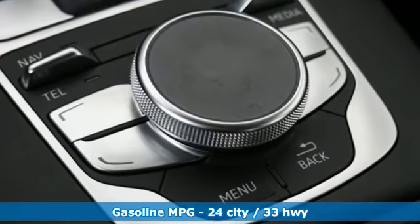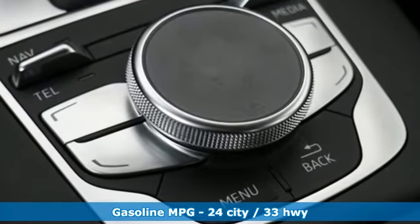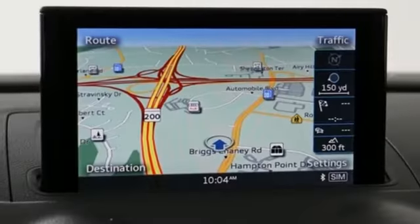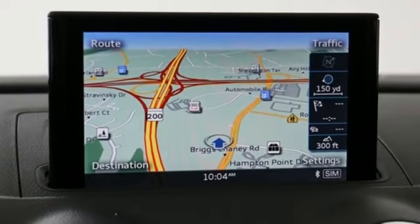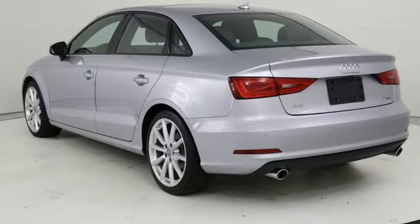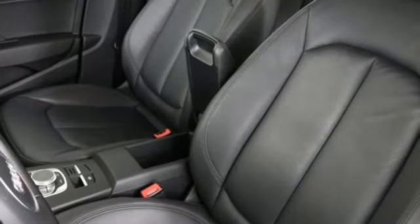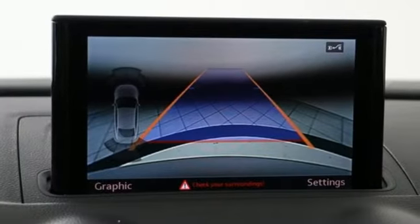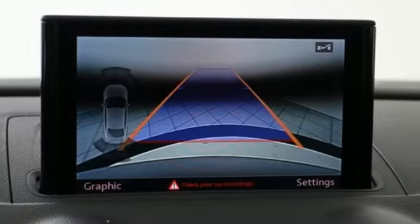A great vehicle is comprised of great features like these: streaming audio, power heated mirrors, dual zone climate control, front and rear parking sensors, wireless phone connectivity, leather bucket seats, intercooled turbo inline four-cylinder engine, power sliding and tilting sunroof, gas pressurized shocks, and auto shift manual transmission.